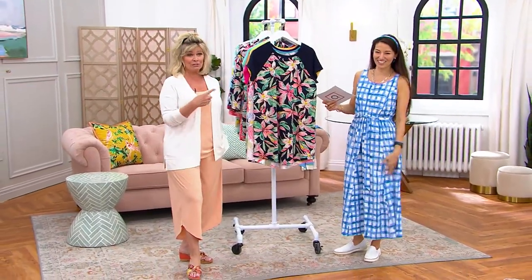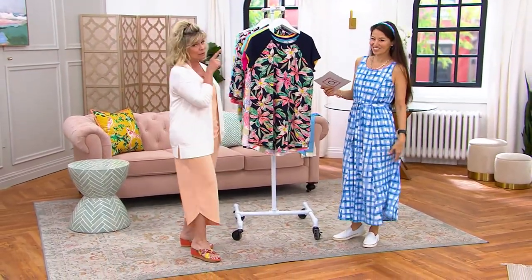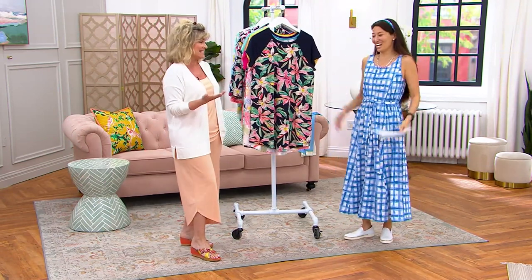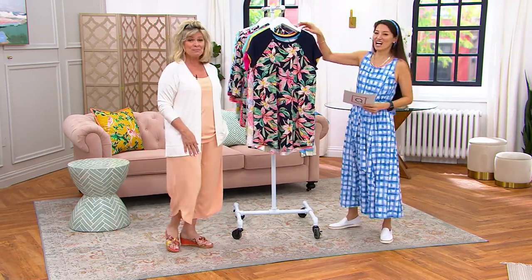This is such a fun outfit together — that's the belt. If you're just tuning in, Nancy put the belt from the dress in her hair. I mean, that's fantastic. I'm just going to keep this on. Honestly, I wanted to wear this as well because this is so great.